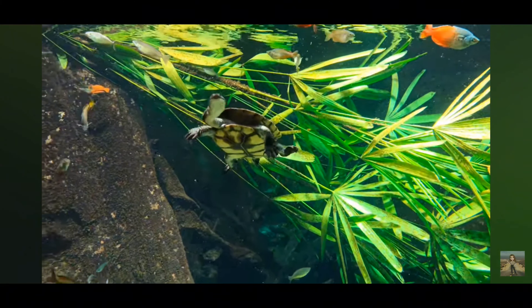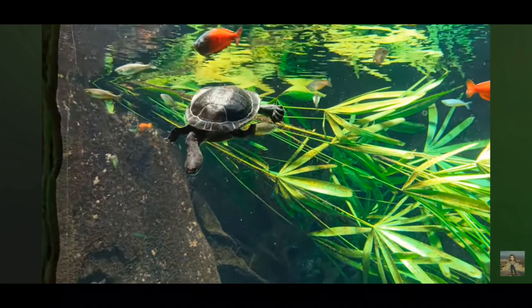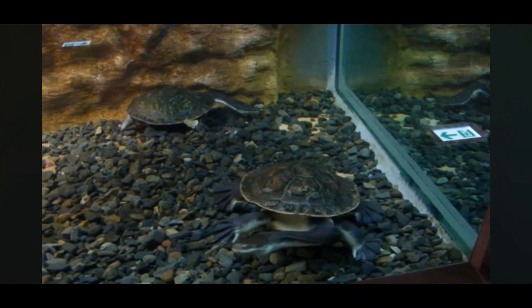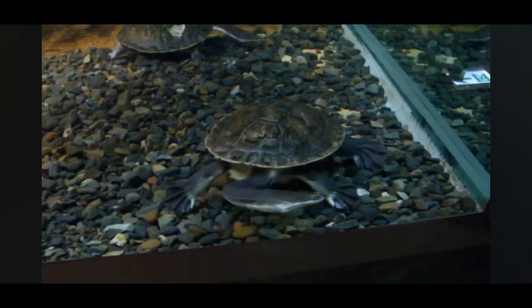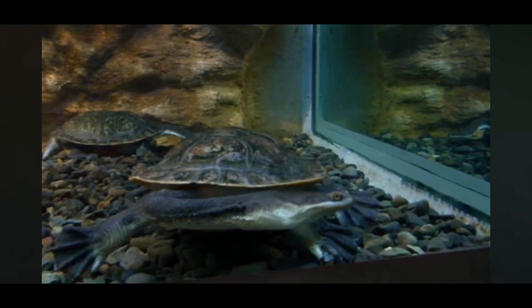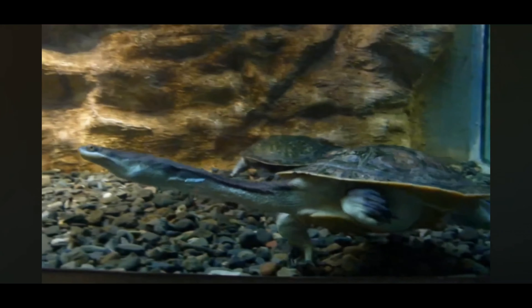It employs a sit-and-wait strategy, remaining motionless underwater for extended periods, waiting for unsuspecting prey to pass by. When a potential meal comes within striking distance, the turtle extends its neck with lightning speed to snatch its prey, demonstrating remarkable agility and precision.